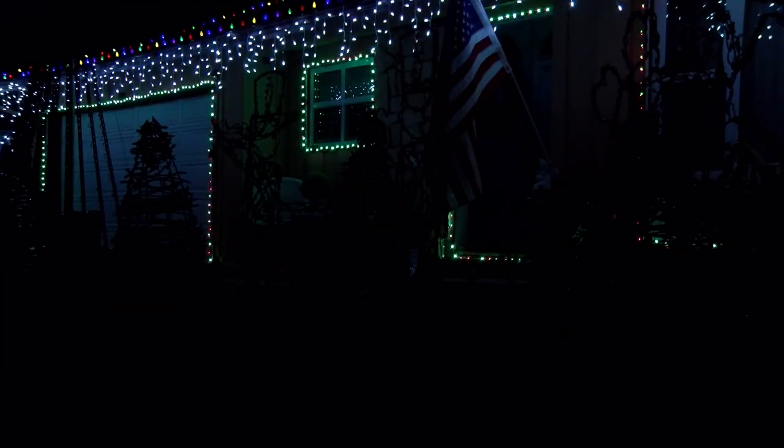Doing the show started as something for my family, and other families or people would come up and thank me for doing it. I'd run into people at the park and they'd say, 'Hey, you're the Christmas light guy — thank you so much.' Not only doing it for my family, but doing it for the community means so much. When people come up and thank me, folks have had a really bad day and they came over here and it just changed their day. It means the world to me.